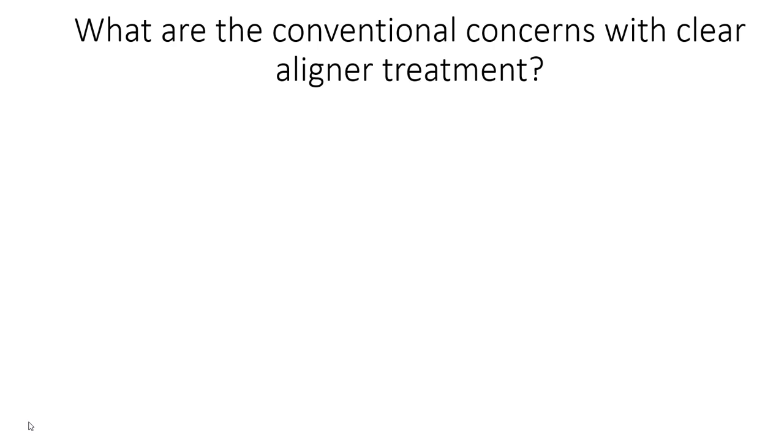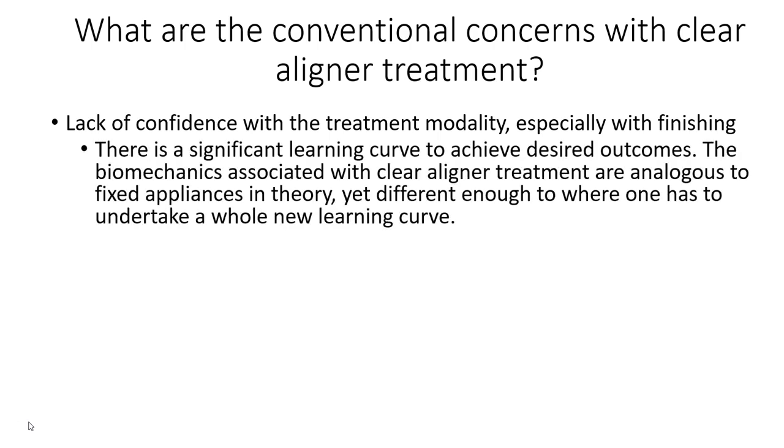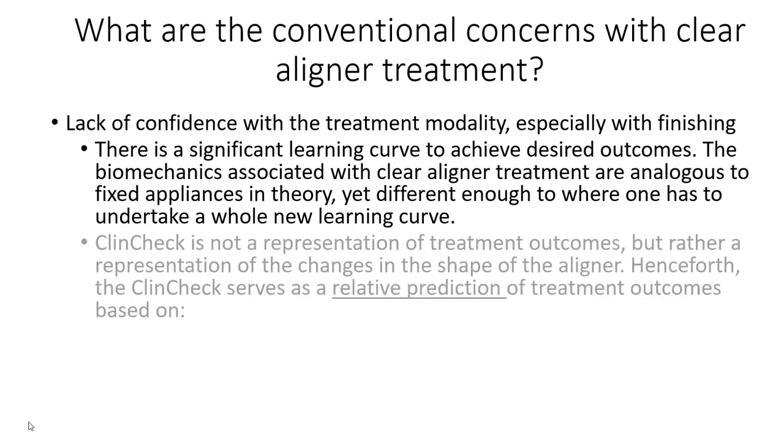When we talk about aligners, there is a lack of confidence with the treatment modality, especially with regards to finishing. Just like with fixed appliances, my first hundred fixed cases didn't look as good as they do now. There's definitely a learning curve, and I hope this webinar will offer you some insight to help accelerate your learning curve on how to avoid posterior open bites and finish better with plastic.